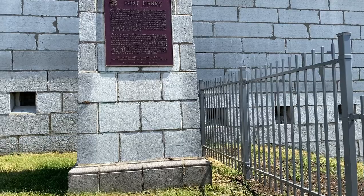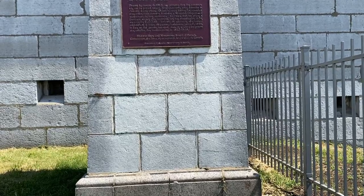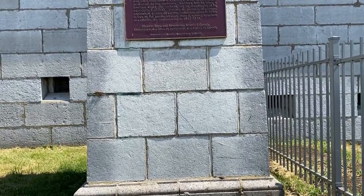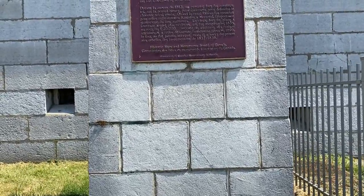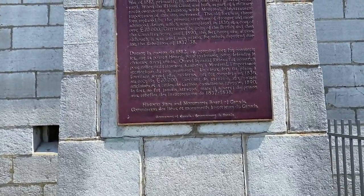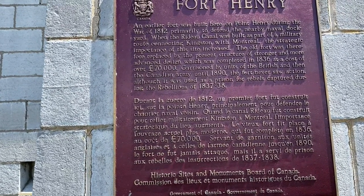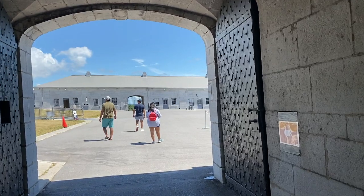Fort Henry was built from 1832 to 1837 to protect the naval dockyard from possible American attack, to protect the southern entrance to the Rideau Canal, and also to monitor maritime traffic on the St. Lawrence River and Lake Ontario.